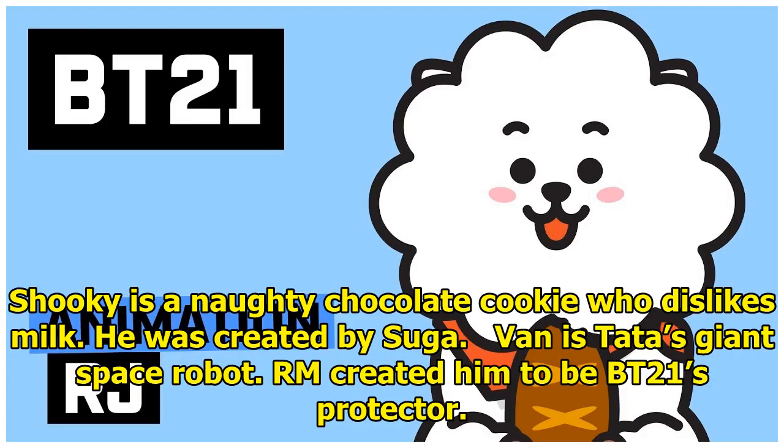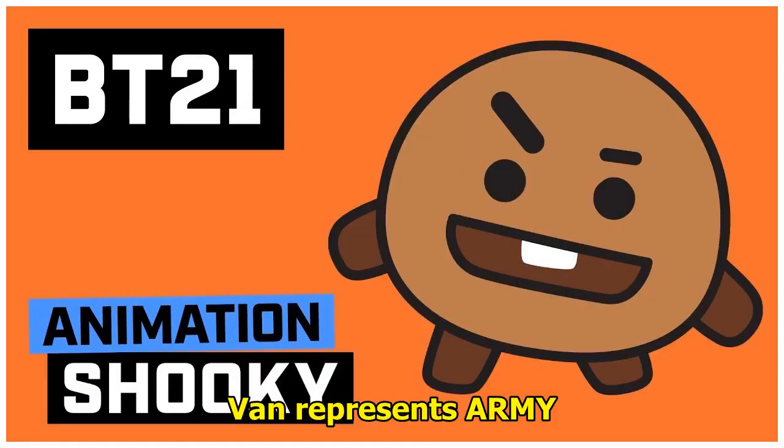Shuki is a naughty chocolate cookie who dislikes milk. He was created by Suga. Van is Tata's giant space robot. RM created him to be BT21's protector, and Van represents ARMY.